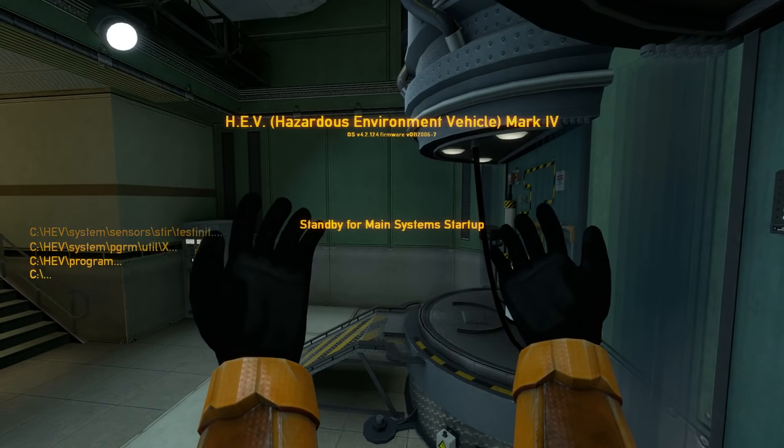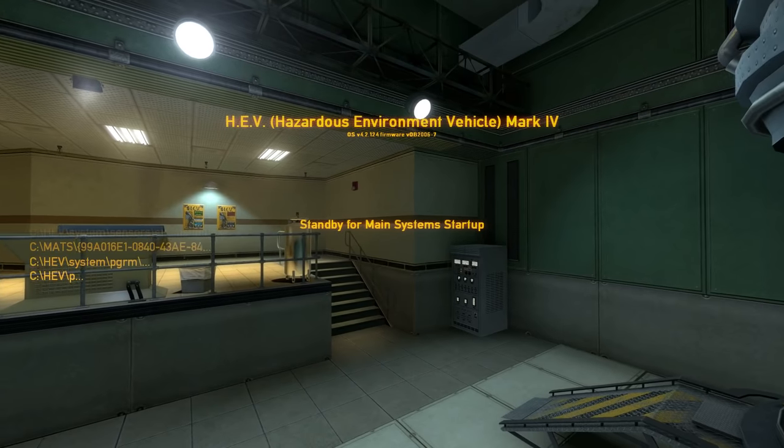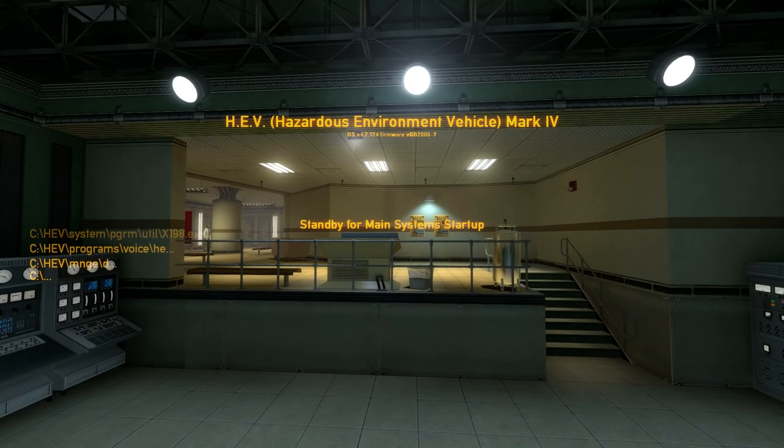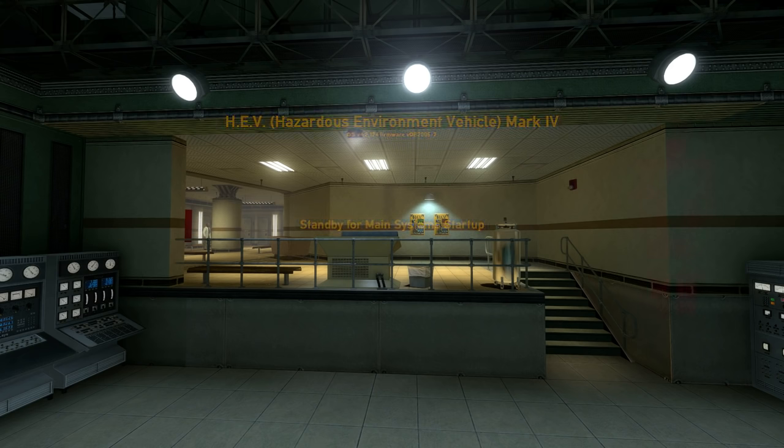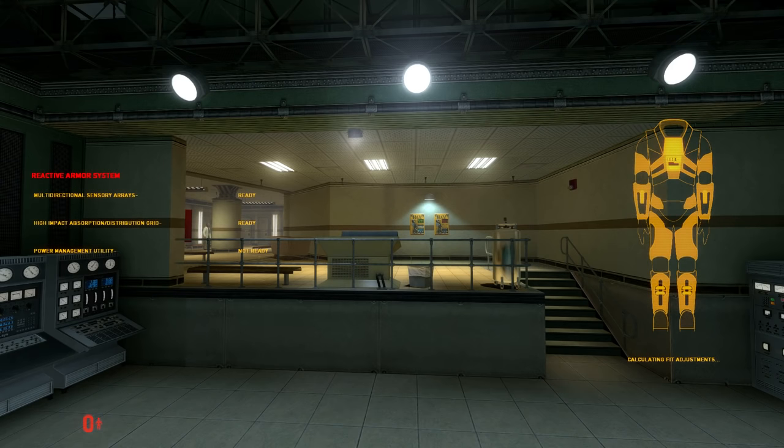Welcome to the HEV Mark IV Protective System. For use in hazardous environment conditions, automatic medical systems engaged. Eye impact reactive armor activated. Atmospheric contaminant sensors activated.